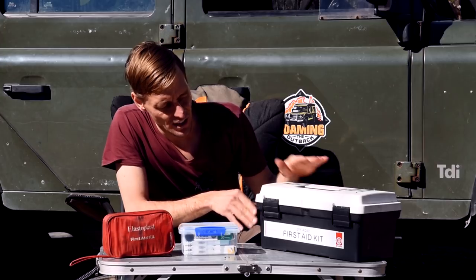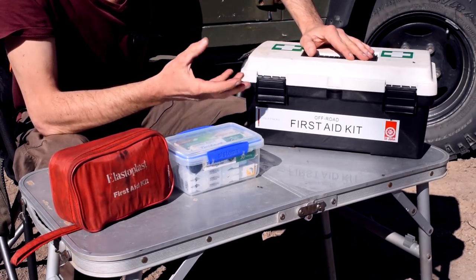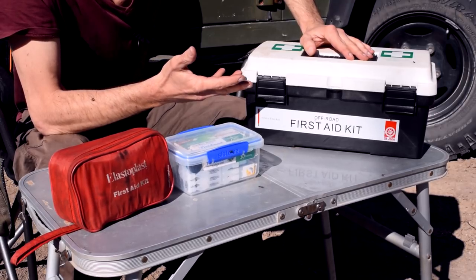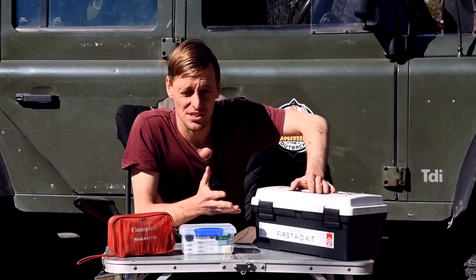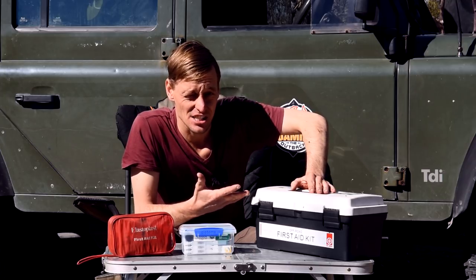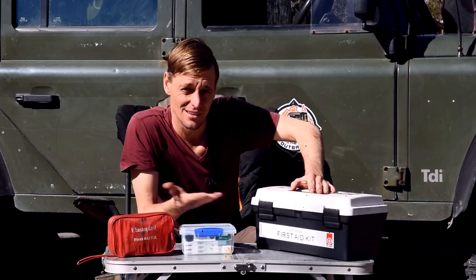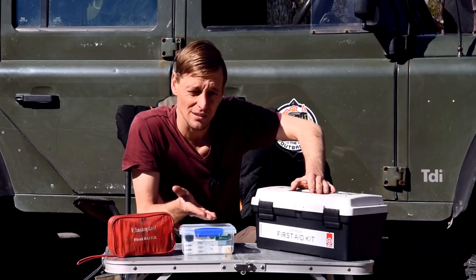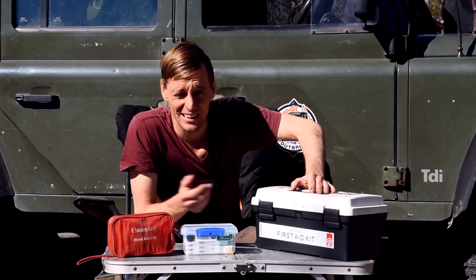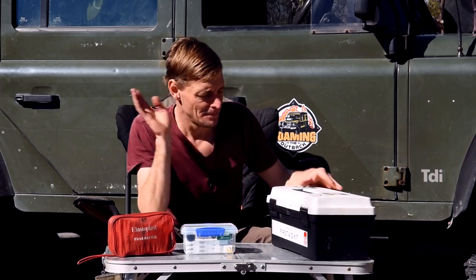This big one is from St John's — it's an off-road first aid kit and has a pretty good selection of the typical things you require. Much of it might seem like overkill, like burn bandages, but if you go into some campgrounds and someone has covered their fire with sand instead of putting it out with water, you might walk across it barefoot and get a serious burn on your feet.